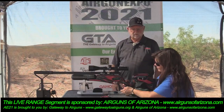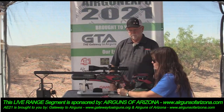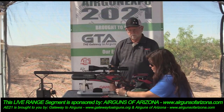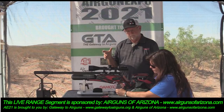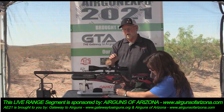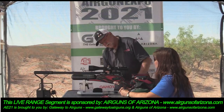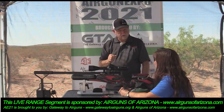I like stocks that are contoured to the human body — it makes it so much more ergonomic. The trigger not only can you adjust how much pressure it takes to fire the gun, but you can also change the cant and the height of the trigger shoe.